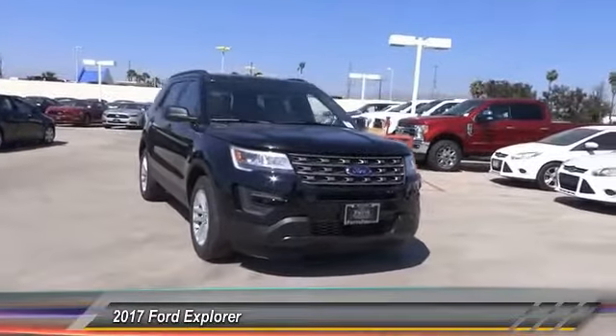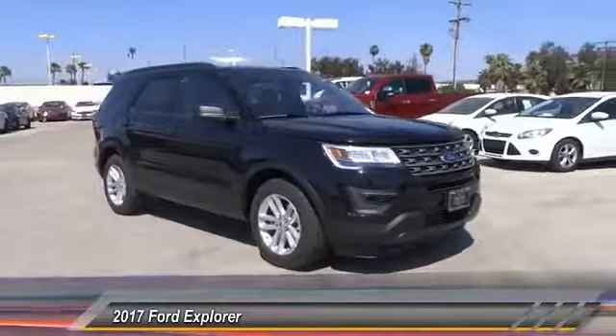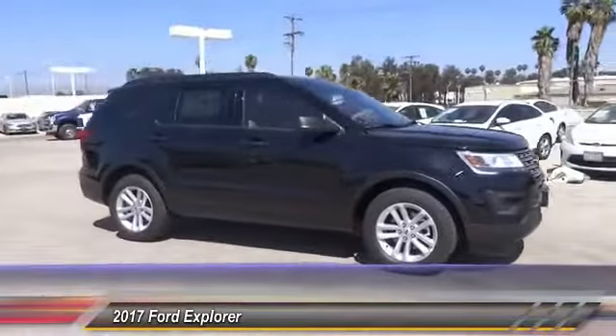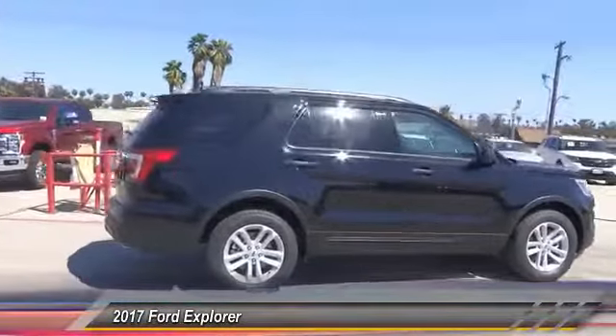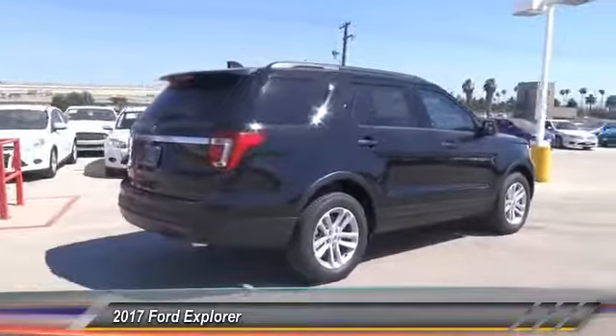2017 Explorer. You've got a lot of capabilities to call on in a Ford Explorer. Don't underestimate your choices. And it is priced below $35,000. This vehicle has less than 100 miles.